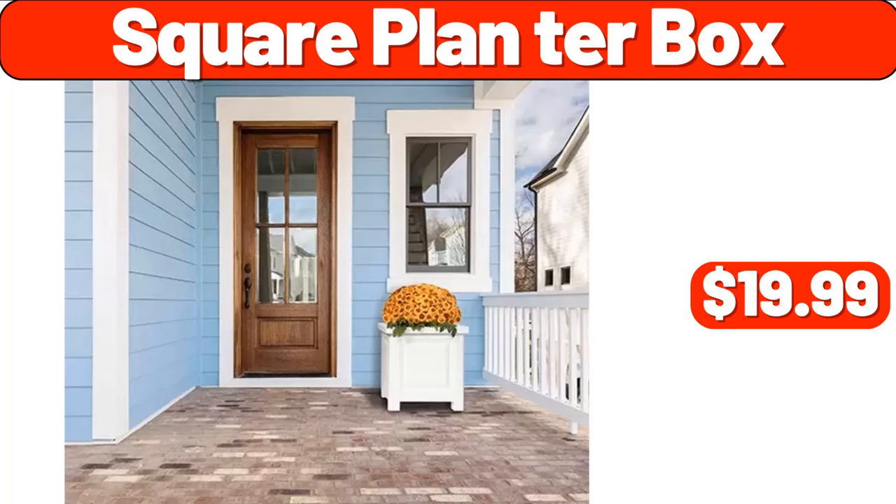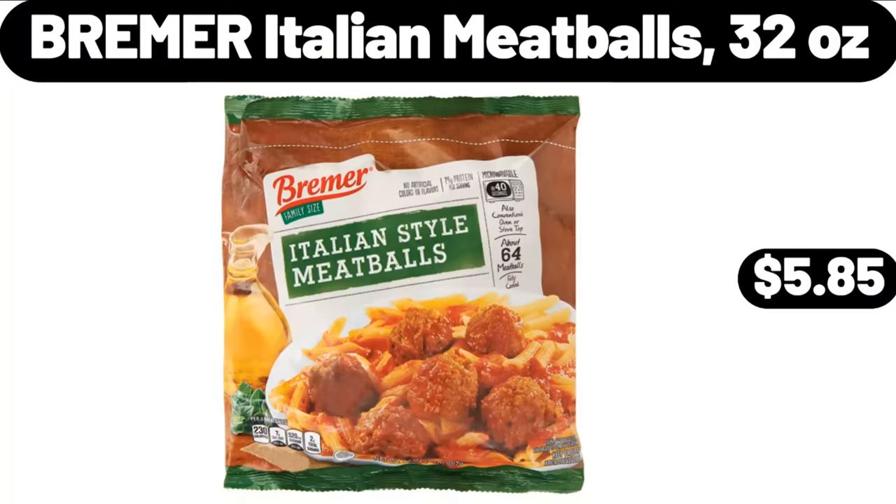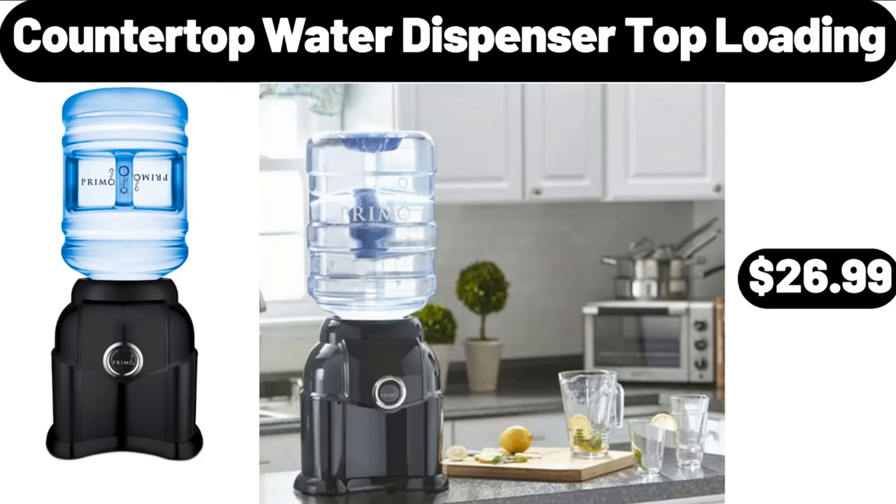Square Planter Box, $19.99. Bremmer Italian Meatballs, 32 oz, $5.85. Countertop Water Dispenser, Top Loading, $26.99.